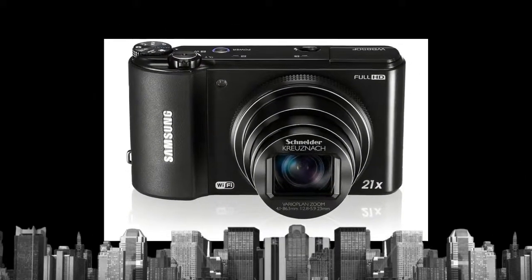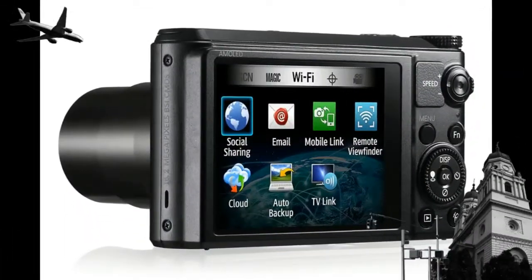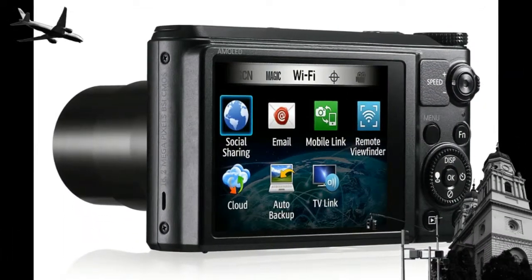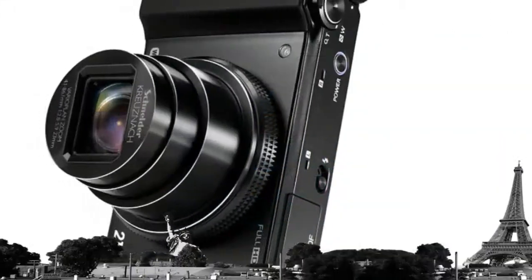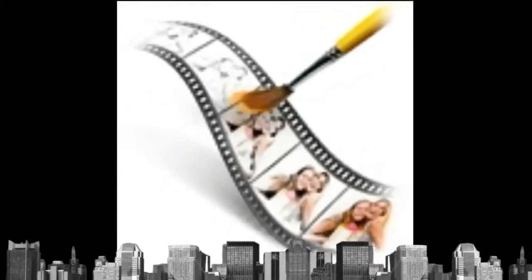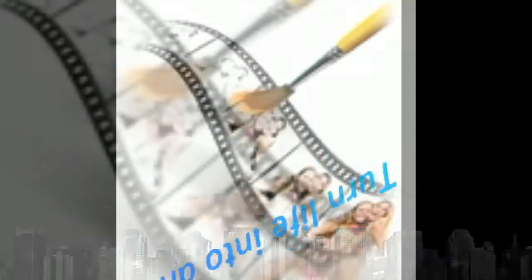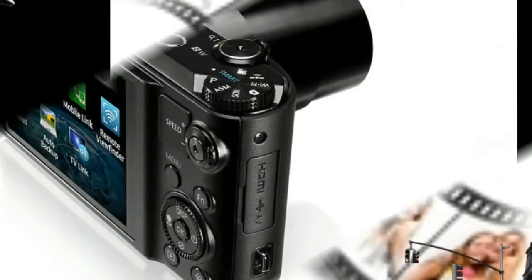With Live Panorama, you can capture every peak of a sprawling mountain range or every skyscraper in a magnificent city skyline to create astounding 180-degree panoramic images. You can preview the image on the LCD before you even snap it — just hold the shutter button, sweep across the scene, and see what you're going to get before you get it.